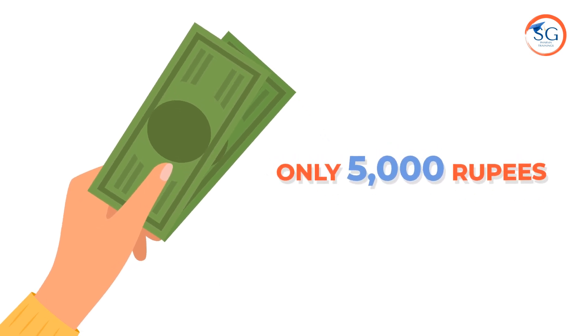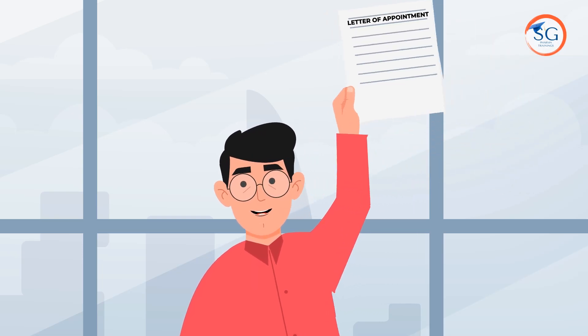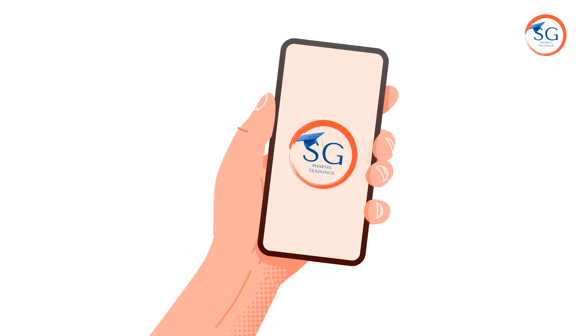All our trainers have more than 10 years of experience and we charge only 5000 rupees for all 10 courses. We also arrange interviews for you and we offer 100% job assurance. So what are you waiting for? Download our app today.